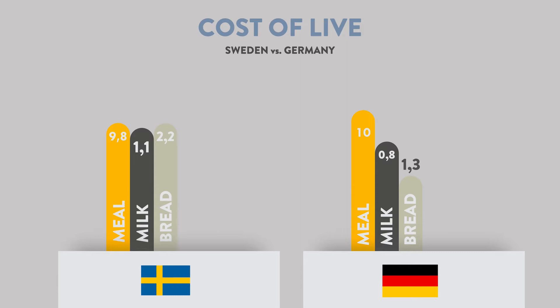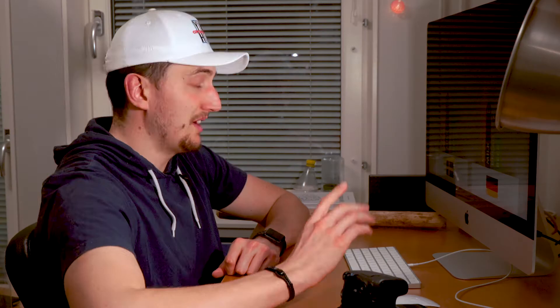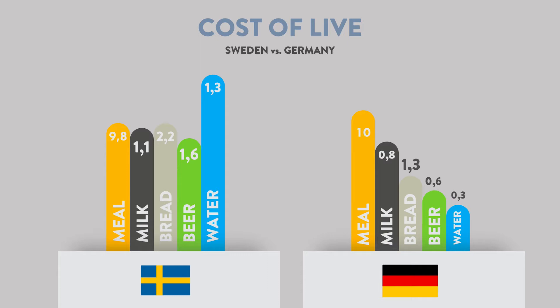There is almost a euro difference on a piece of bread — imagine that. It goes even harder with beer: there's actually a one euro difference between one bottle of beer in Germany and Sweden. And one thing that really shocked me is water. A bottle of water is 260% more expensive in Sweden than in Germany — 1.3 euros versus 30 cents. That's a huge difference.